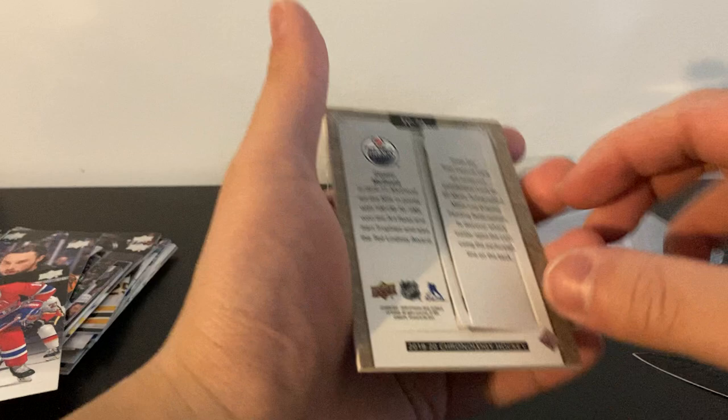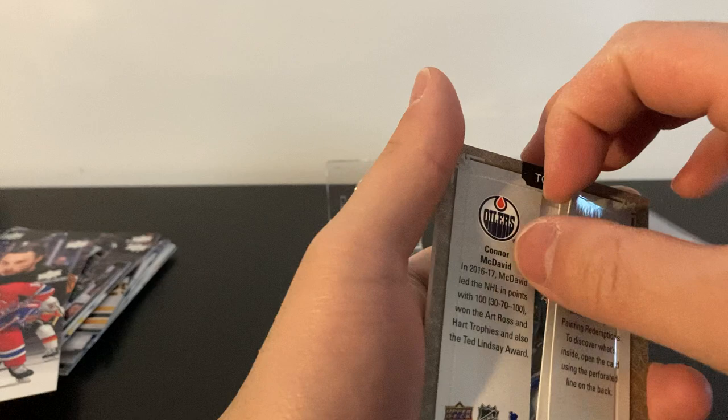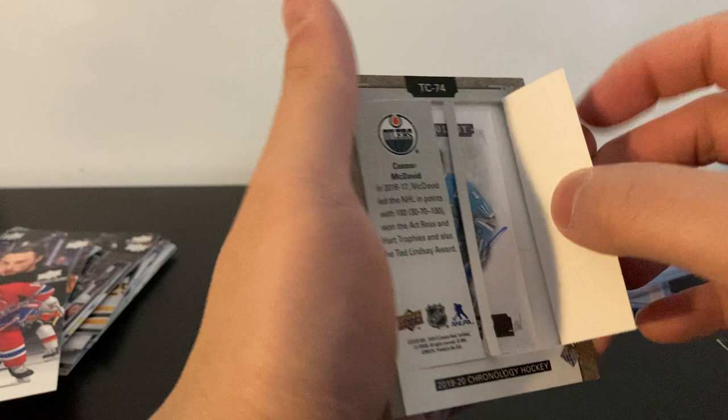Let's get that middle piece out — there we go! Oh, it's a San Jose Shark... is that Owen Nolan? It's an auto too — nice! I think it is Owen Nolan, you can see it at the end there. Yep, Owen Nolan! Let me pull this guy out. There we go — 26 out of 30. Only took me about five minutes to open this up.